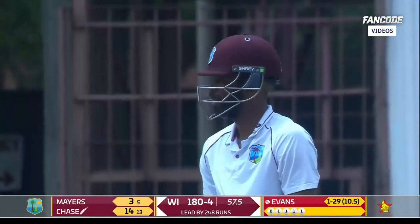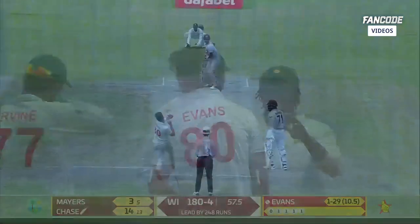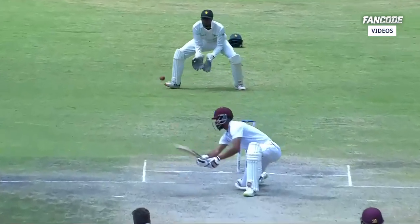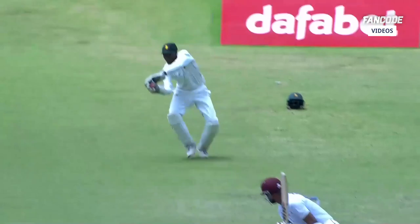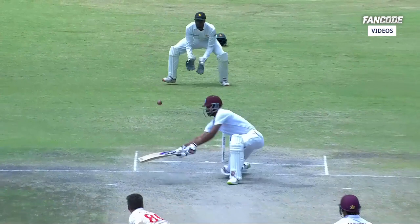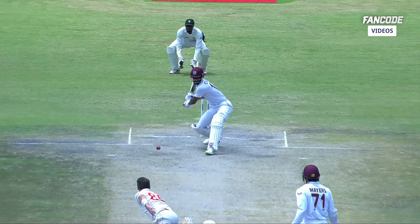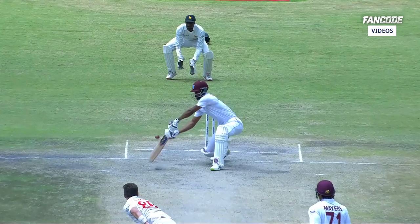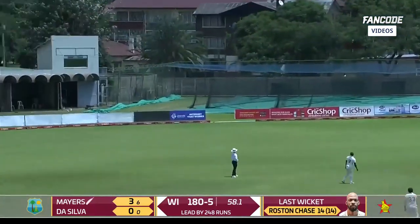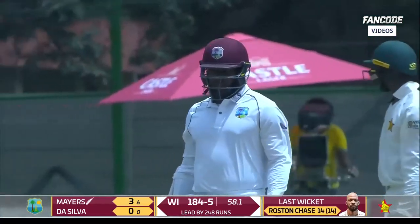That should be gone — the umpire is just taking a stroll across. There's that big deflection — a second look might give us a conclusion. That's sliding down the leg side, he's bowling too quickly. He's got the line wrong, the length wrong, the pace wrong on that delivery.